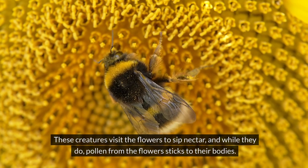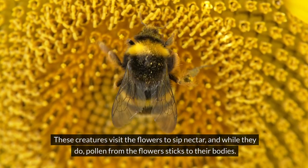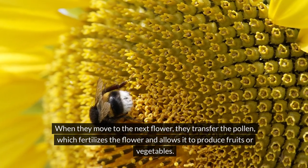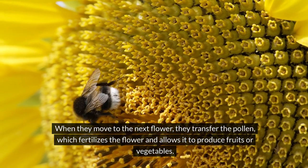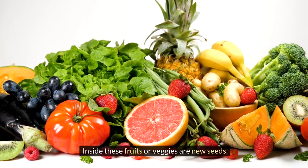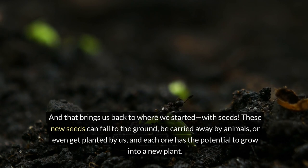These creatures visit the flowers to sip nectar, and while they do, pollen from the flowers sticks to their bodies. When they move to the next flower, they transfer the pollen, which fertilizes the flower and allows it to produce fruits or vegetables. Inside these fruits or veggies are new seeds. And that brings us back to where we started, with seeds.